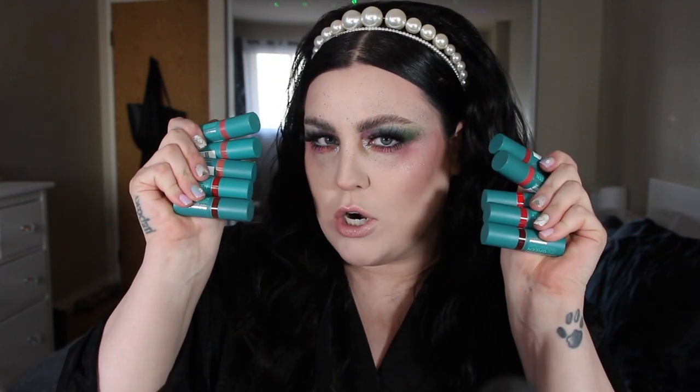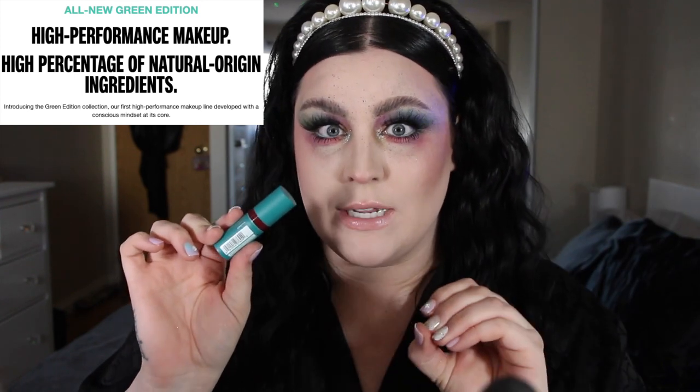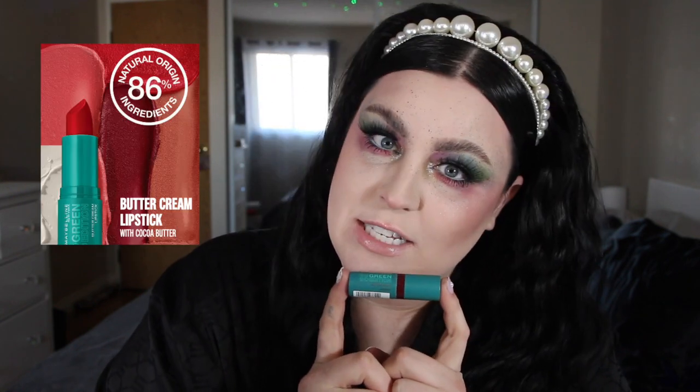Today we're going to be swatching the new Maybelline Green Edition lipsticks. These are called the Green Edition Buttercream lipsticks, and I have all 10. It's Maybelline's new Green Edition collection — high performance makeup with a high percentage of natural origin ingredients. In this Buttercream collection specifically, there's 86% natural origin ingredients.